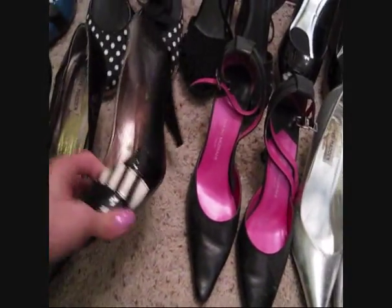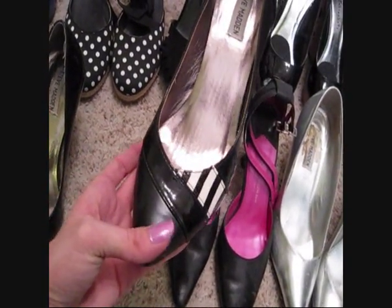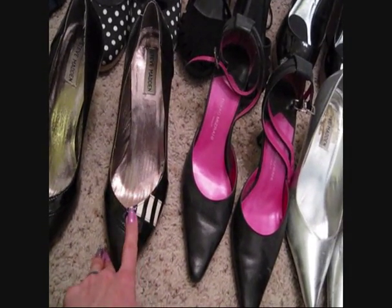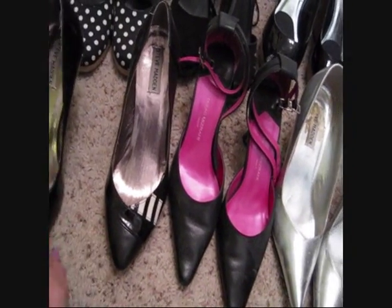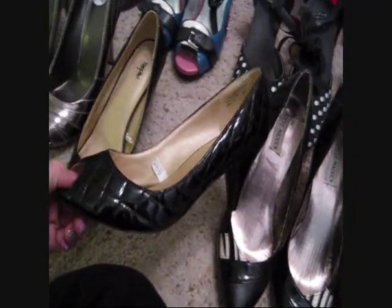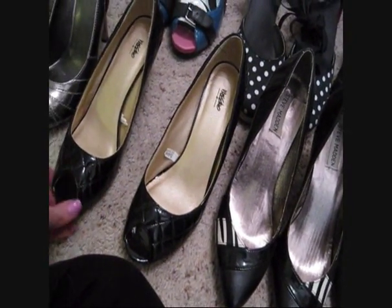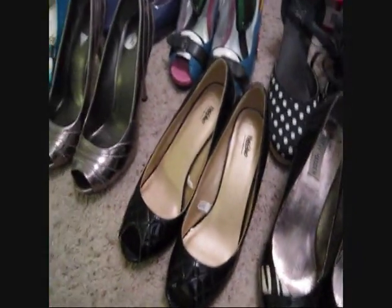This is another pair of Steve Maddens I got at Plato's Closet for about six dollars. These are perfect to go with pretty much any outfit - skinny jeans and a rocker top, or a classic pin-up dress. Then these are another Target shoe I got for my brother's wedding - it was an Elvis and Priscilla wedding with a pin-up theme. I could walk in them all day in Vegas because they had a really small heel.